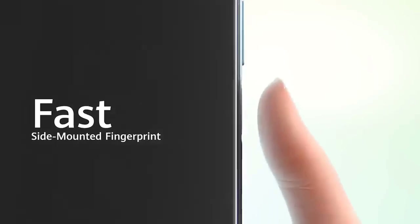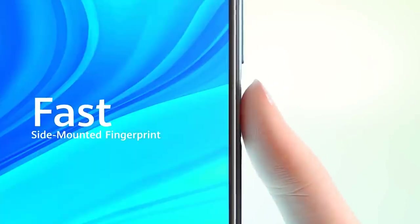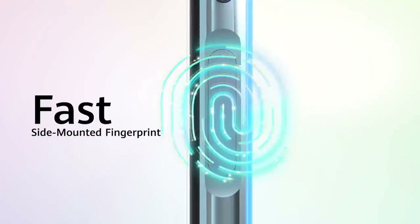The third feature that stands out to me is the fingerprint sensor. Most Android phones have the fingerprint sensor either on the front or at the back, but this phone's fingerprint sensor is on the side of the phone, and next to it we have the volume control buttons.